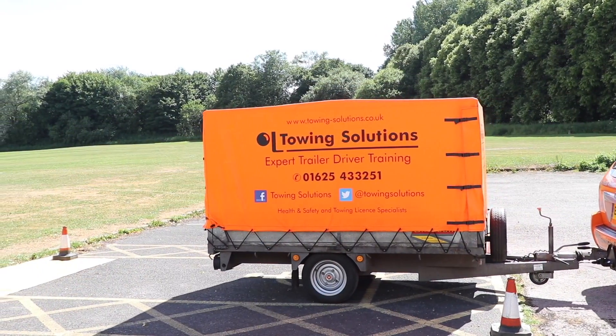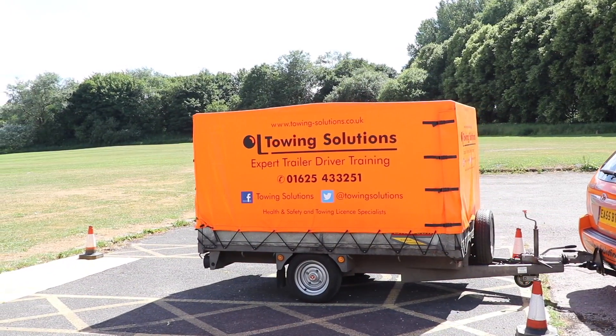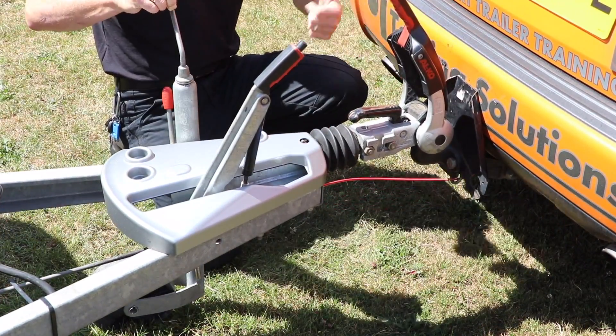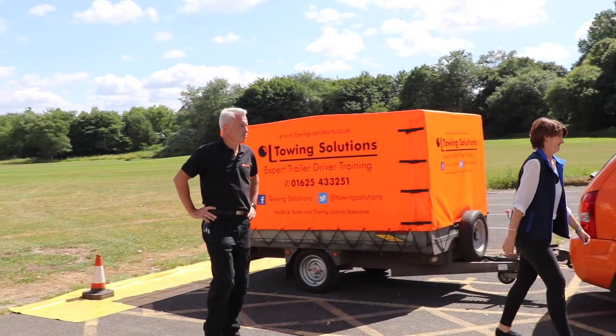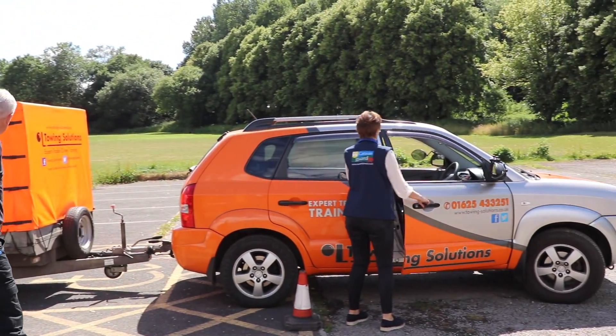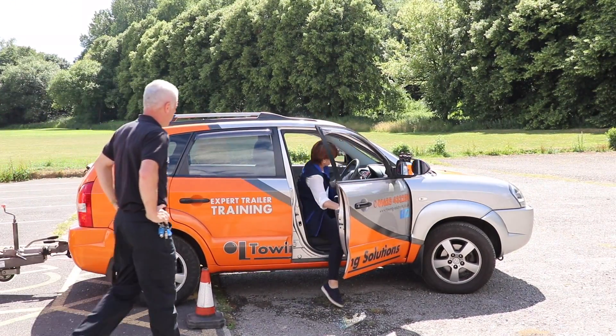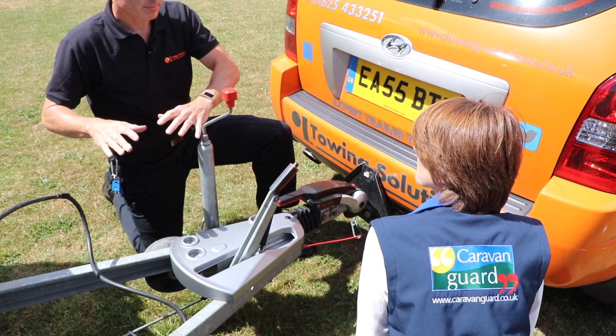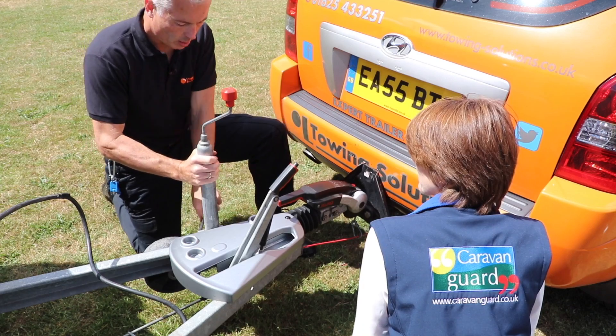The B&E test involves, primarily, once you've arrived and checked in at the test centre, going out with your examiner. It will require you to do a reversing manoeuvre, and after that maybe an uncoupling and recoupling manoeuvre. You'll also be checking your vehicle and trailer over to make sure it's roadworthy and fit for the road. There's also a section called 'show me tell me' — for example, show me how you check your horn is working — one of a number of questions.